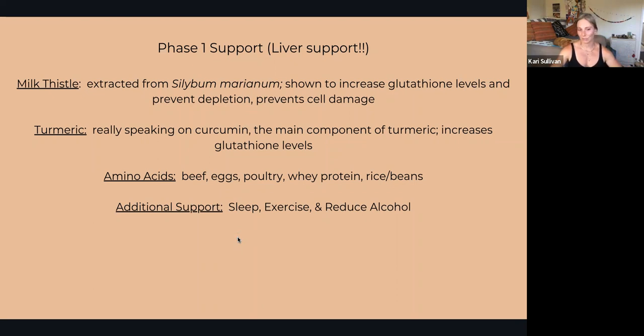Additional support for your liver: make sure you're getting enough sleep, make sure you're moving your body, and also reduce alcohol.